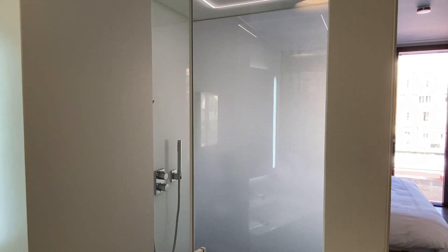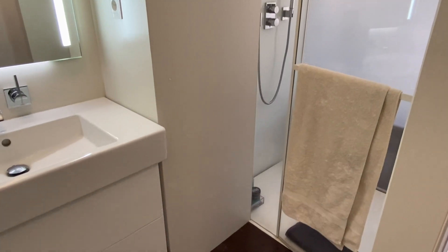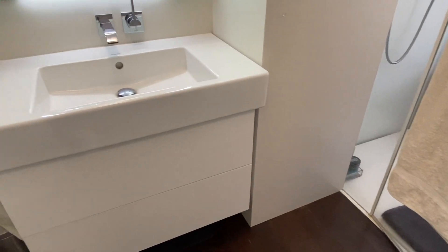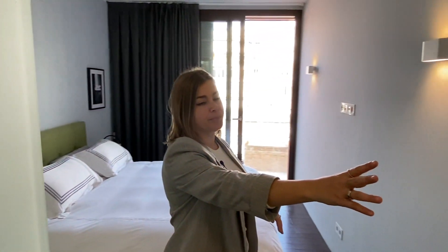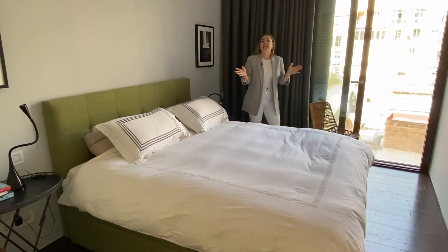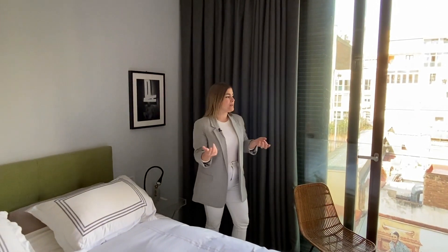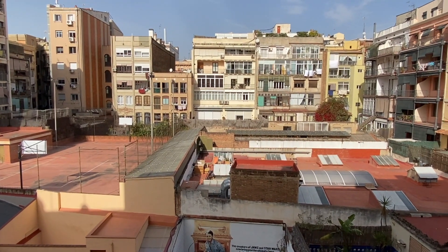Now into suite number two. As you can see, it's practically a mirrored room of the one we just saw — exactly the same, just opposite layout. One thing I'd also like to show you is this fitted wardrobe — we have one here and another one in the other suite. It was custom fitted, so no further furniture is needed. One of the things I like most about the rooms is how spacious they feel, opening up to an unobstructed view of the interior courtyard, and they're also extremely bright.